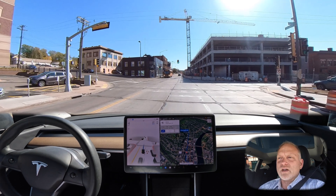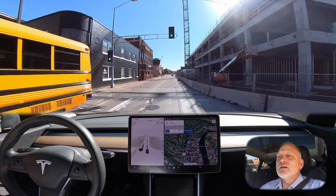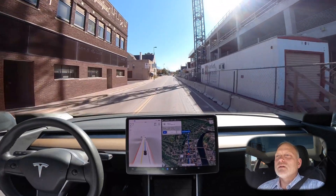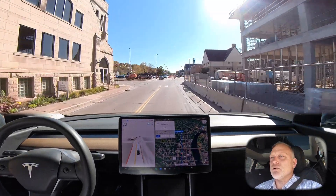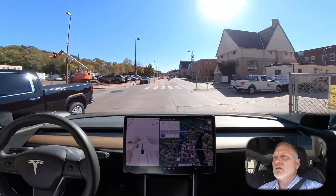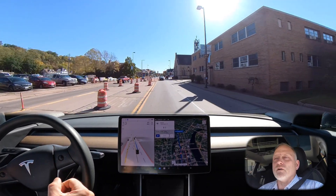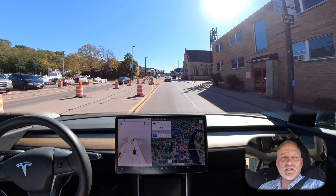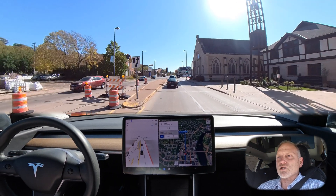With a green light we proceed through the intersection. At the next intersection the car usually wants to take a left-hand turn but it proceeded straight, with a little jerkiness. However, it did land in the correct lane and continued through without any issues.